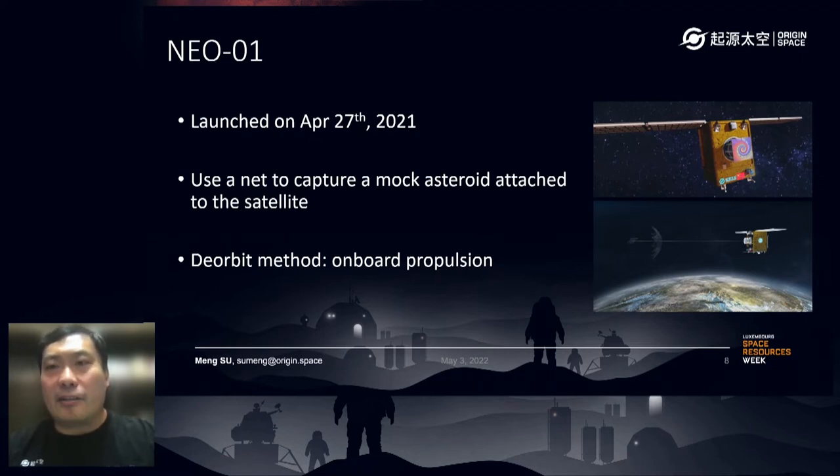Another satellite called NEO-1, standing for Near-Earth Object, was launched last April. We used a net to capture a mock asteroid — it was only a demonstration satellite. Next year we hope to launch a second one which will be more powerful, to practice the necessary techniques for mining near-Earth asteroids by taking advantage of low orbit.